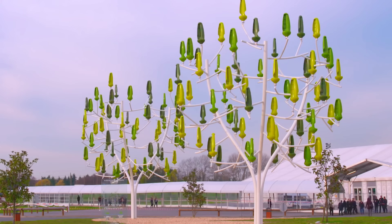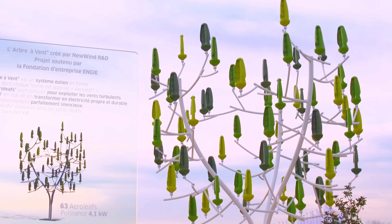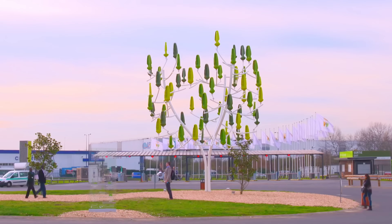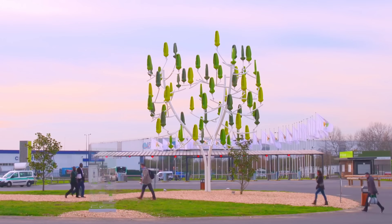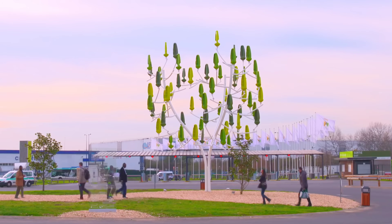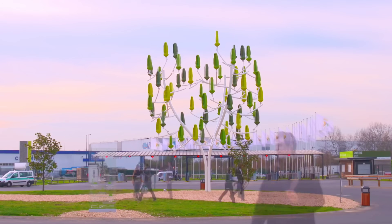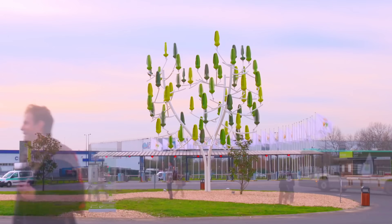The advantages of these systems go beyond blending in urban or even natural settings — installing them does not require major civil works, for instance. These advantages have already caught the attention of some companies and organizations, and there are several New World Wind products in operation around the world.